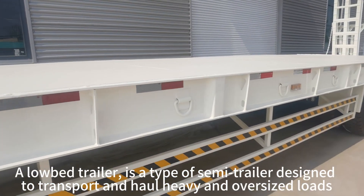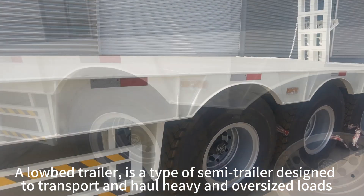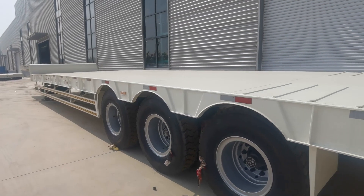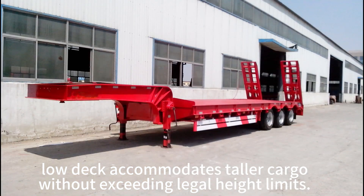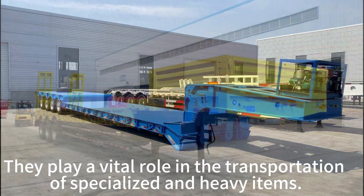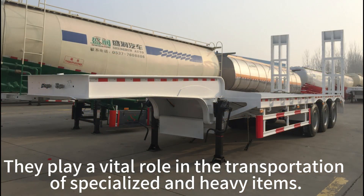A lowbed trailer is a type of semi-trailer designed to transport and haul heavy and oversized loads. The low deck accommodates taller cargo without exceeding legal height limits. They play a vital role in the transportation of specialized and heavy items.